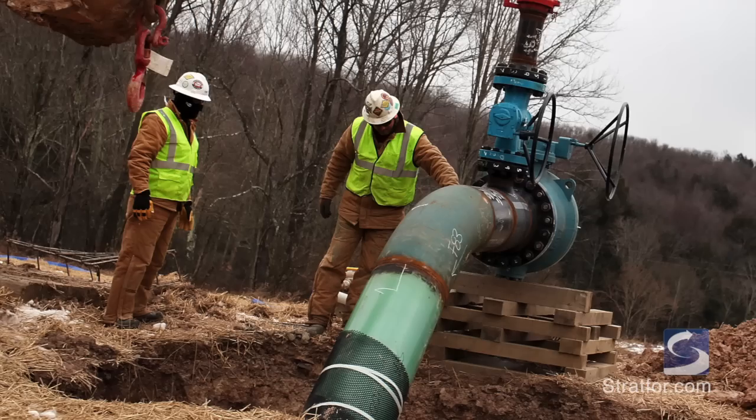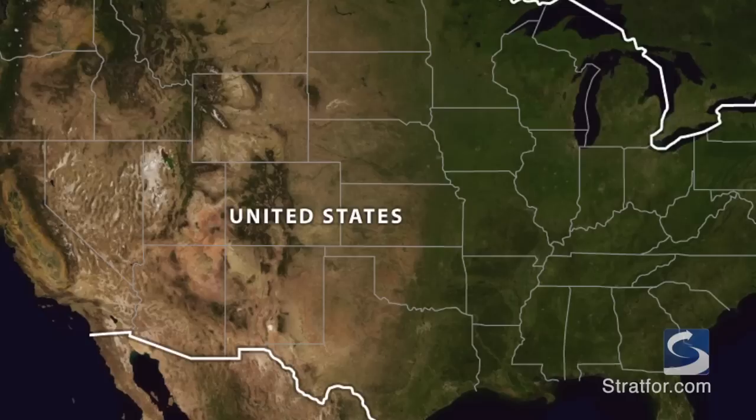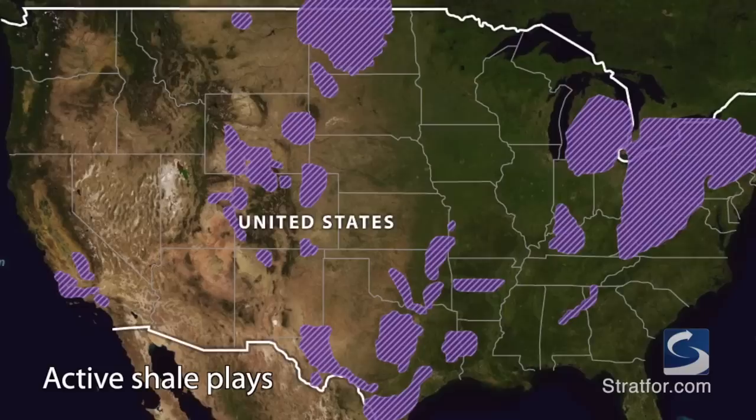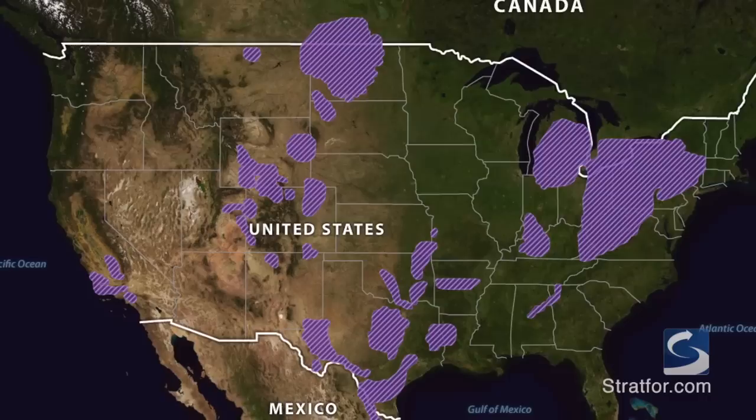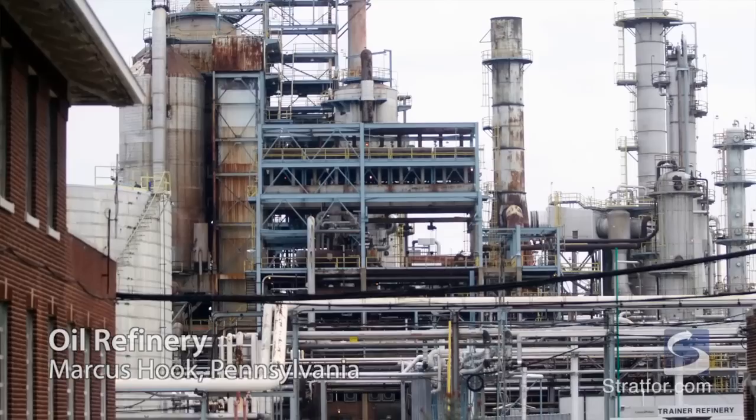With shale oil and gas development now on the rise, the United States is finding itself in very unfamiliar and promising territory. Energy basins all over the U.S. are more productive now than they have been in decades, and many of them are in places that have not produced substantial volumes before. In the continental interior — a region including everything from western Pennsylvania to North Dakota to Colorado to Oklahoma — more crude is now being produced locally than can be consumed locally. This region is also the terminus for growing Canadian crude exports to the U.S.